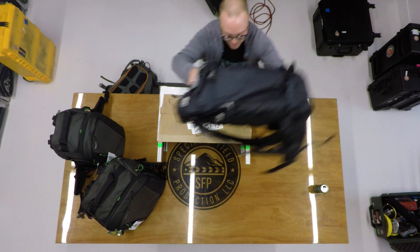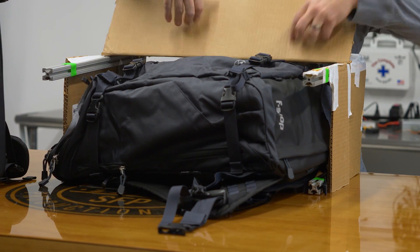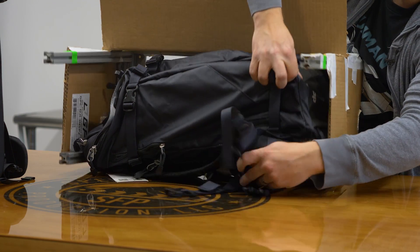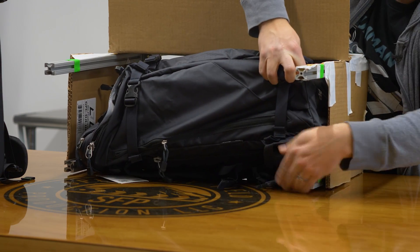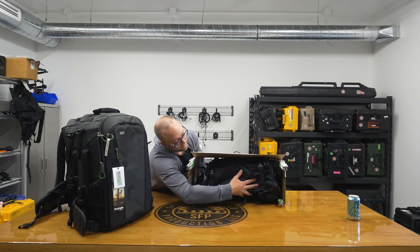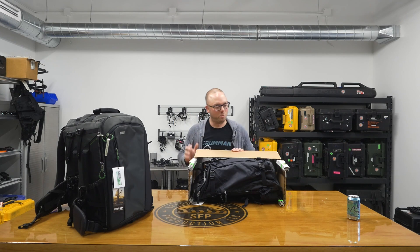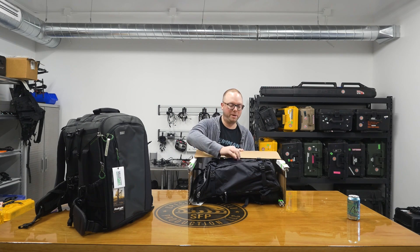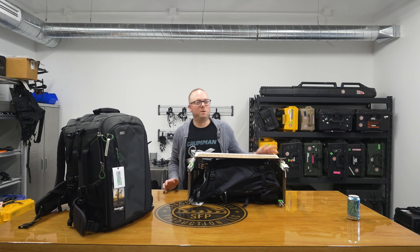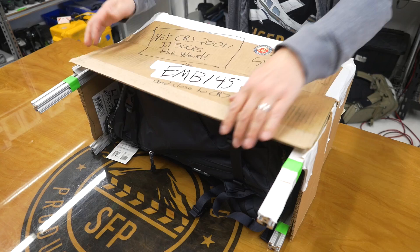First up, the F-Stop Ajna into the bin. And with a little finesse, this guy's going to fit no problem. You'd have to double back the harness underneath there, which gives up a half inch, but that's usually how it goes. And stuff that guy in there — with the taper of the bin, you'll be no problem. You might have to remove some stuff from the front panel if you have it really popped out, but the F-Stop Ajna most certainly fits in the EMB145 overhead bin and also would fit in the Seager 700, which is a little bit bigger.